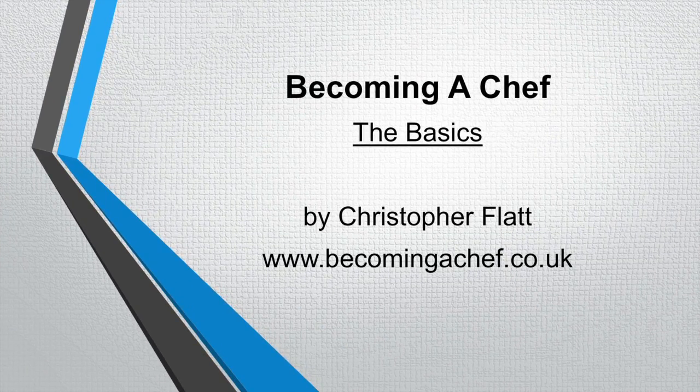Thank you very much for listening to my short presentation on Becoming a Chef — the colour coded chopping board system, the basics. Don't forget to subscribe to my channel for more videos coming very soon, and please give this video a thumbs up. Thank you very much.